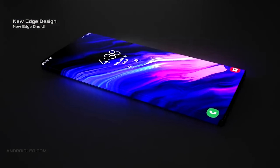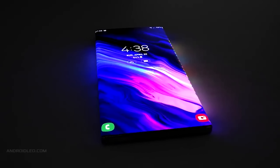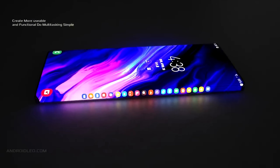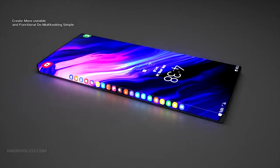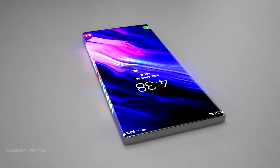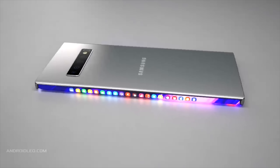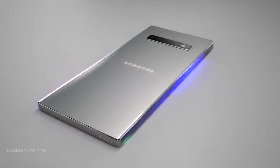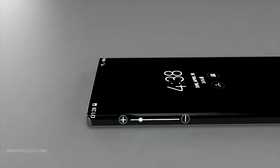We don't know at this stage if the 120Hz display is going to be for all models of the Galaxy S11 or just the more premium ones, but it's a feature Samsung fans have been waiting for for a long time. We also have news that the Galaxy S11 has been certified in China using a TA800 charger with 25-watt fast charging.